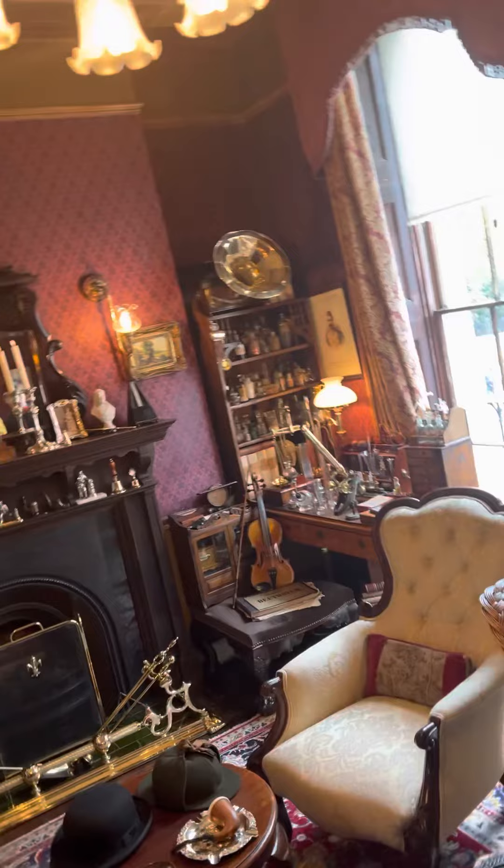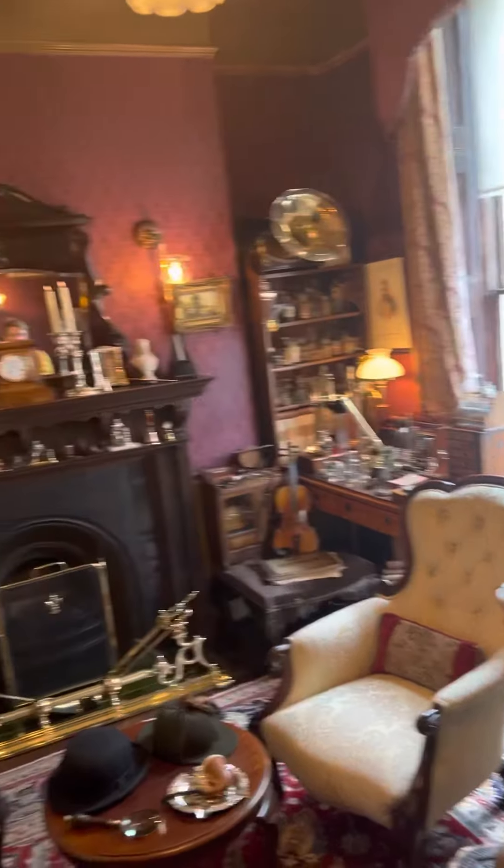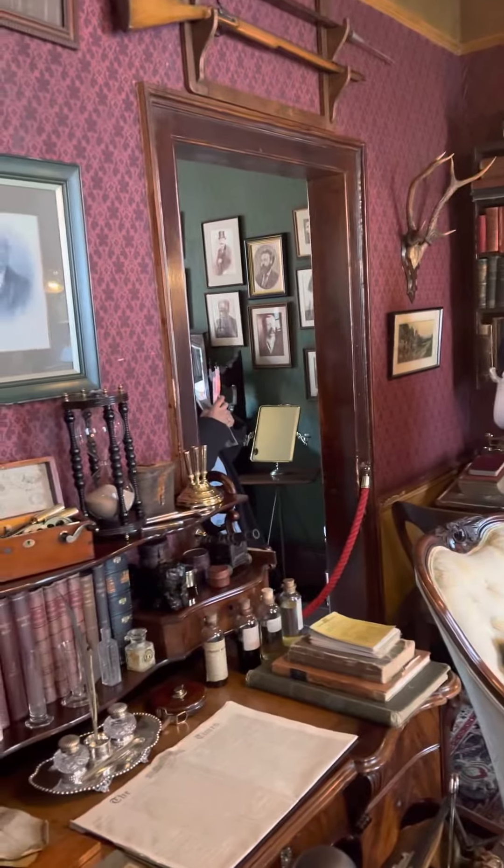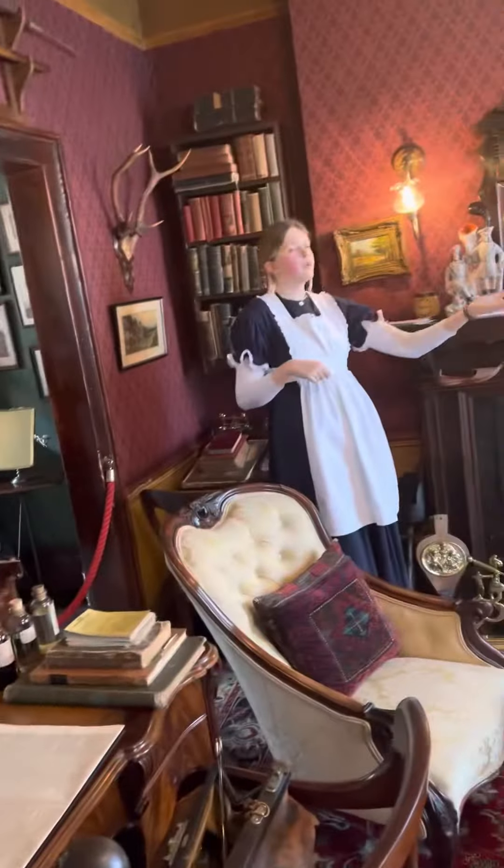Next to the window here is Sherlock's chemistry set. Before Watson is introduced to Sherlock, his friend Stanford describes him as being a first-class chemist, and Sherlock would use his skills in chemistry to solve cases.